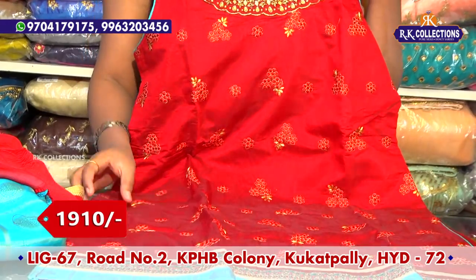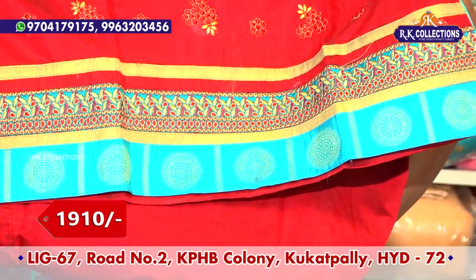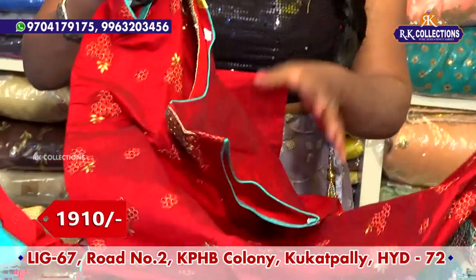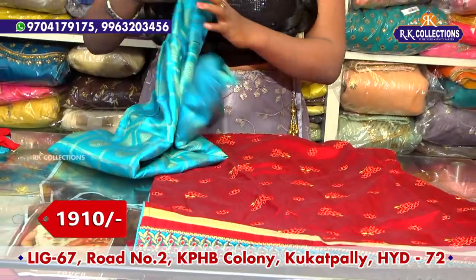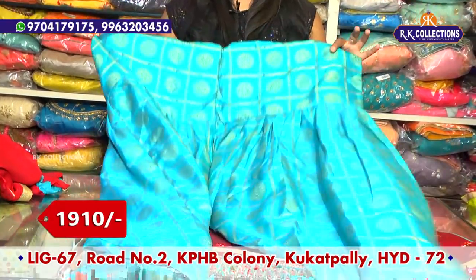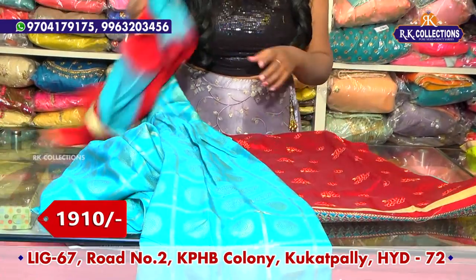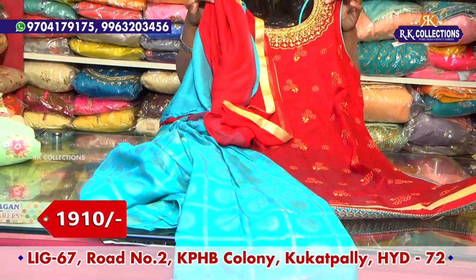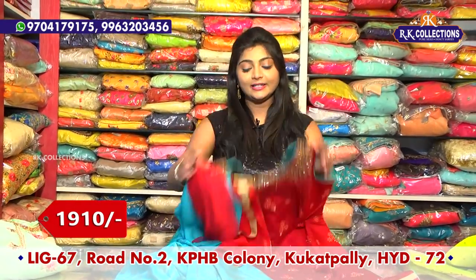This dress is also available in black color. The orange color is also available in the bottom. I have blue color and black color combinations, and also a double color combination — a maroon and a sea blue color combination. The price is wholesale for 1910 rupees.